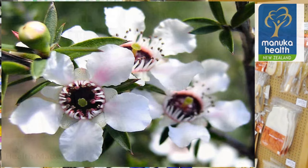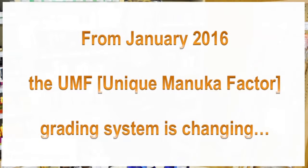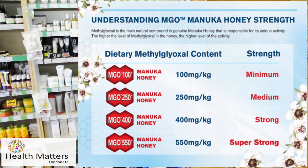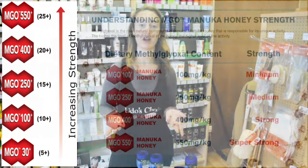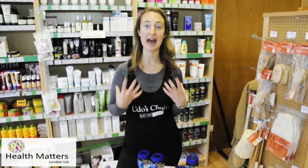It's highly antibacterial, and from January 2016 the UMS grading system is changing to MGO, which stands for Methyl Glyoxol. A lot of other brands have quoted UMS such as 5+, 10+, 15+, but from January all brands need to mention MGO. Methyl Glyoxol is essentially what makes the honey incredibly antibacterial.